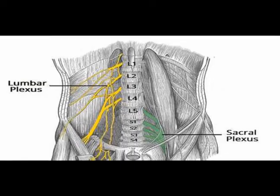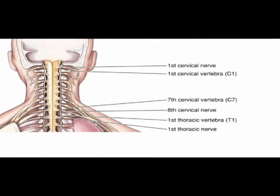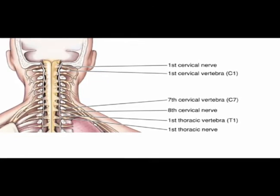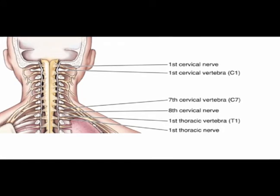Their names match the adjacent spinal vertebrae from which they exit. In the cervical region, the nerve roots exit above the corresponding vertebrae. For example, the nerve root between the skull and the first vertebra — which is named the atlas — is the C1 nerve root.